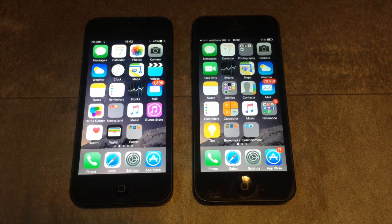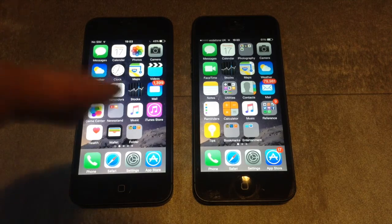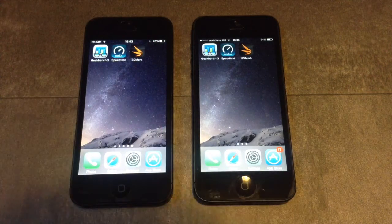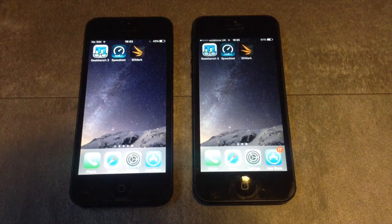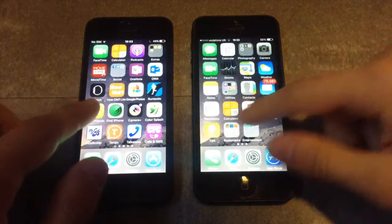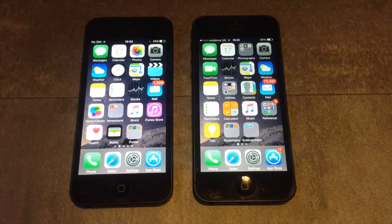The test will contain three major tests: first, we are going to open some applications on both devices; second, we are going to test Geekbench 3, speedtest, and 3DMark; and lastly, we are going to reboot both devices to see which is faster. So let's go ahead and get started.